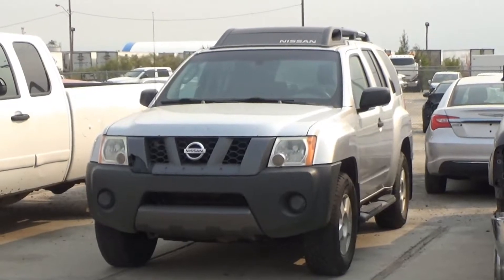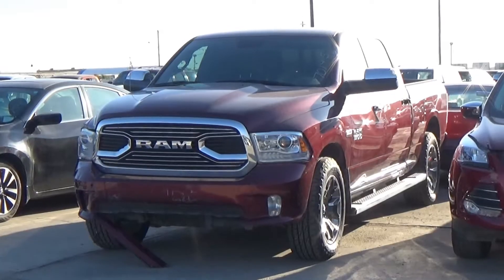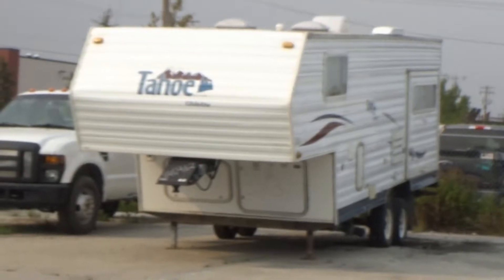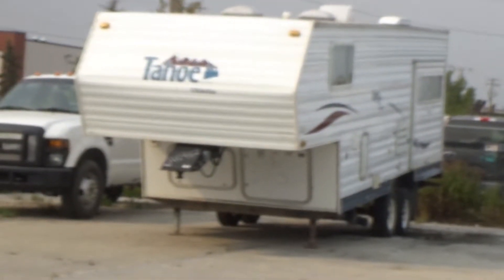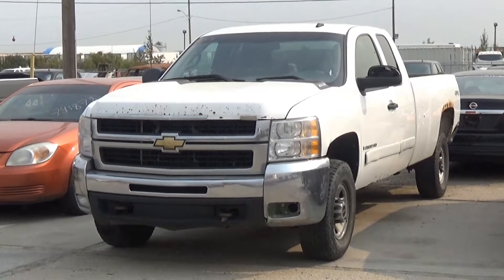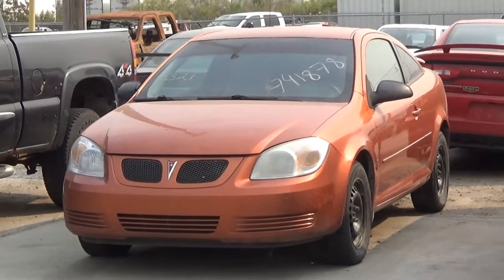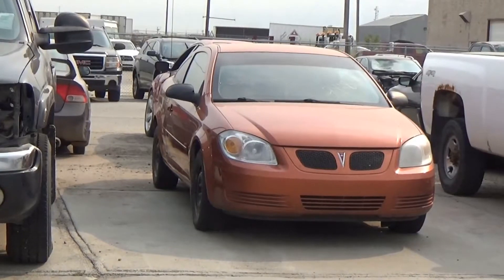Lot number 324 is the 06 Nissan Xterra, V6 AOD 4x4, loaded, it's active. Lot number 187 is the 2017 Dodge Ram 1500 crew cab short box limited. Lot number 323 is the 04 Tahoe 5th wheel trailer, tandem axle, one awning, one slide, full kitchen and bath, it's active. Lot number 322 is the 08 Chevy Silverado 2500HD 4-door, V8 AOD 4x4, loaded, power seat. Lot number 321 is the 06 Pontiac Pursuit, AOD, loaded, it's active.